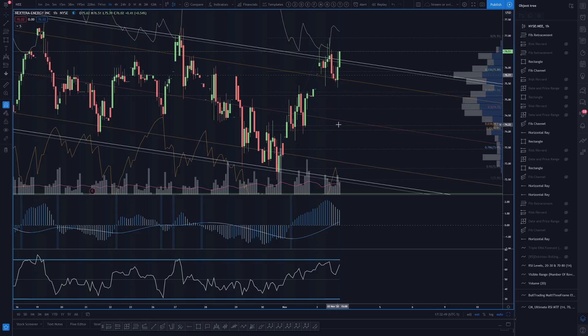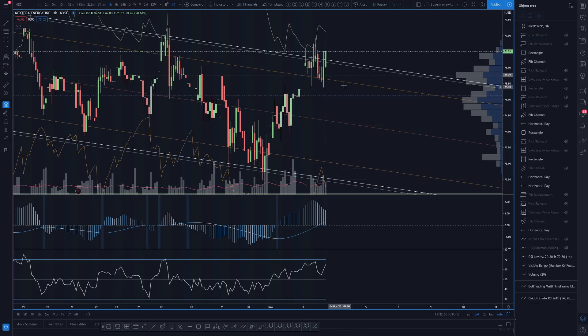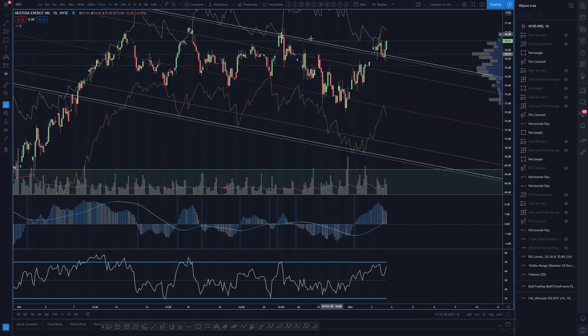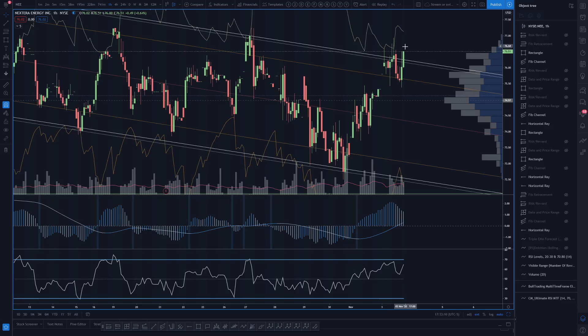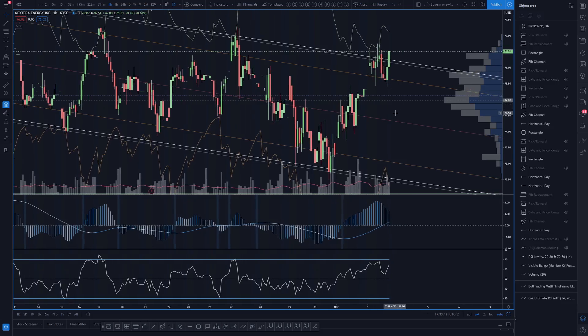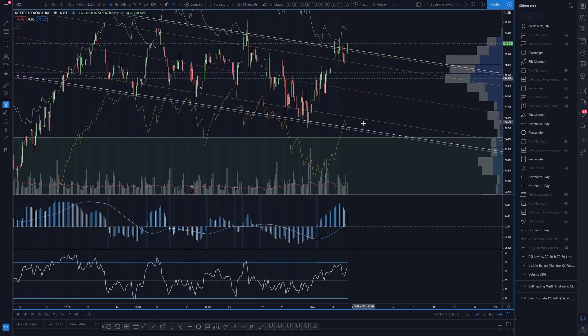Ideally what will happen is we get a nice big gap out of the channel tomorrow, then have the bulls set up for an hourly higher low. In order to do that though, they really need to break through a couple of these resistances and make some space for that potential. Otherwise I just like these continued channel plays — get hourly oversold again down near the bottom of the channel.